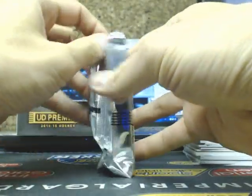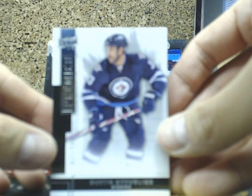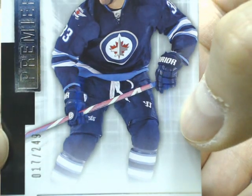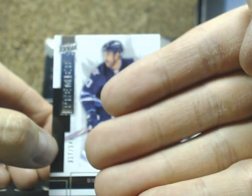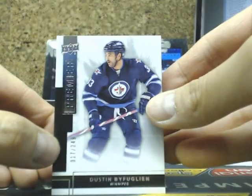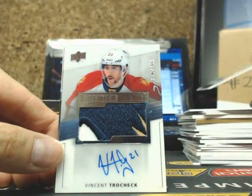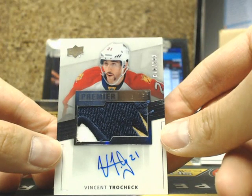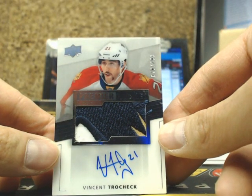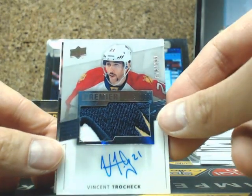Maybe John Carlson started taking the spot like Carl Hagelin — neither of those two young guys doing pretty well. This one we have a base card of Dustin Byfuglien, the Winnipeg Jets — Big Buff. And our next one is a Premier Rookie Patch Auto — Vincent Trocheck, 299, going out to the Florida Panthers. Nice patch, they've just missed the main face of the cat.